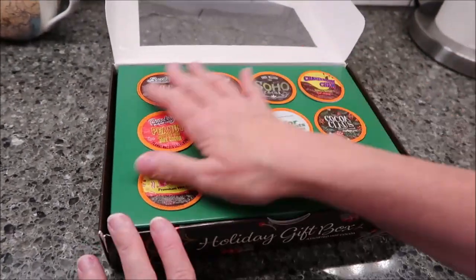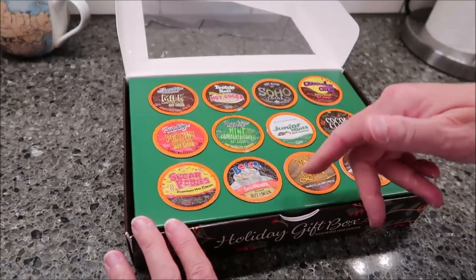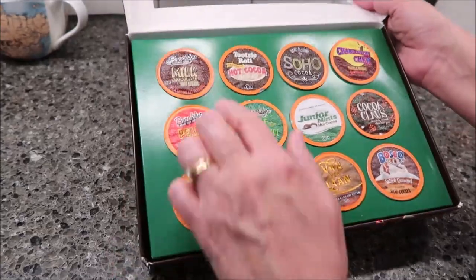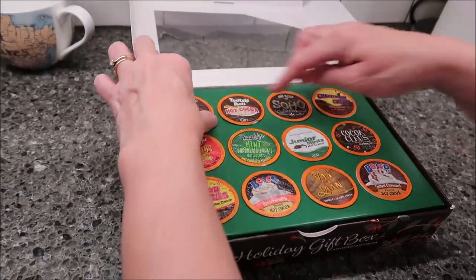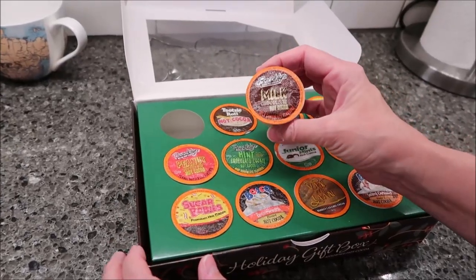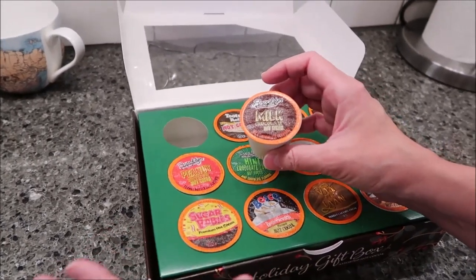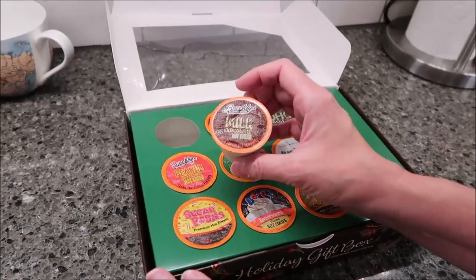I rearranged everything in the box. If you want to see the order it was in, at the end of the video there will be a picture. I put them in groups of four that we'll be trying them in. We're going to make them in the K-cup — just eight ounces, no sweetener or creamer. The box says: 'Assorted hot cocoa — join together with family and friends this holiday season over a mug of delicious, rich, and creamy hot cocoa. This assorted gift box is fabulous for entertaining and makes for a great gift. Enjoy a variety of flavors made from premium cocoa all season long.'